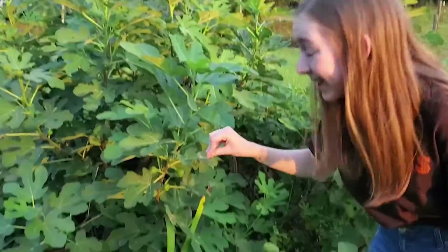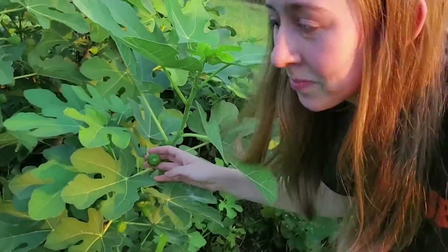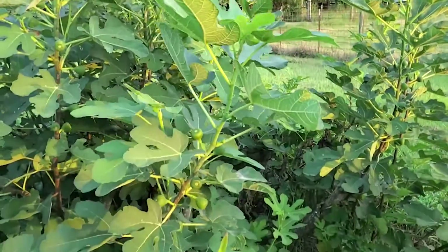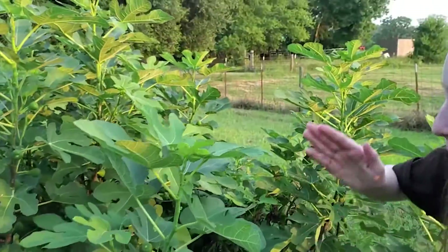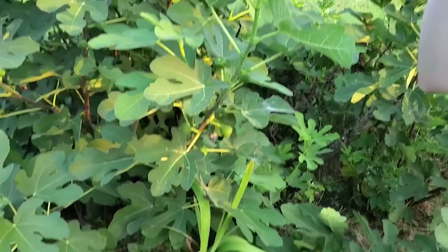There's more below it. Right here we have some budding figs. They're still growing, so we've got to give them time to bloom and be figs.